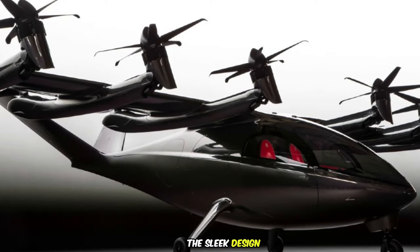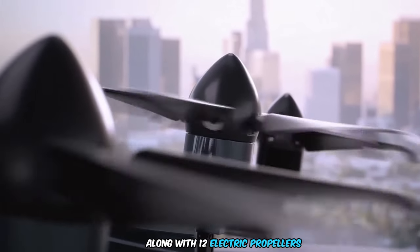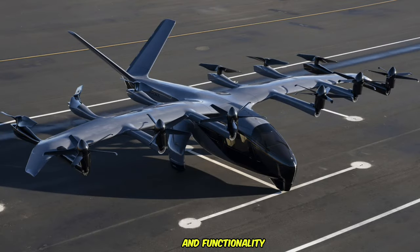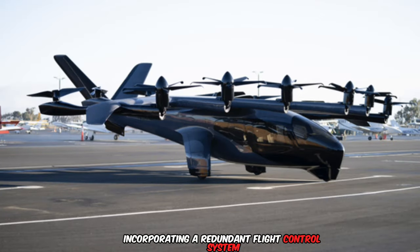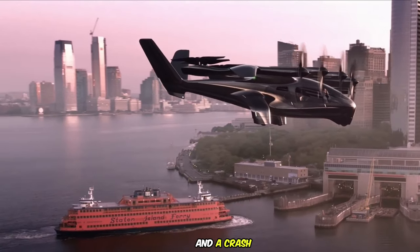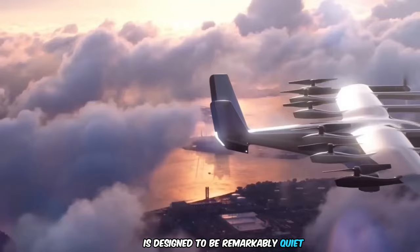The sleek design features a high main wing and V-tail, along with 12 electric propellers, contributing to its modern aesthetic and functionality. Safety remains paramount, with the Midnight incorporating a redundant flight control system and a crash-resistant design. Additionally, its operation is designed to be remarkably quiet.